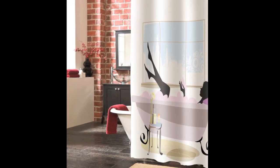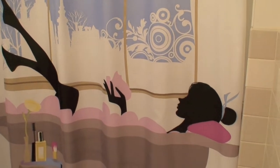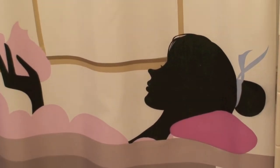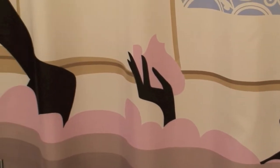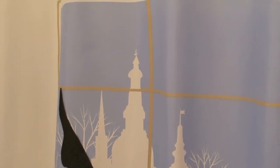Relax in the bath with this fun and whimsical shower curtain. She is lady of the house and relaxing in her bath is recreated on this easy to care for shower curtain. It is constructed of brushed polyester microfiber to ensure a smooth, wrinkle-free look that is virtually maintenance-free.